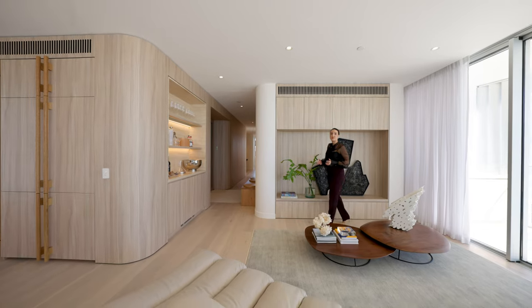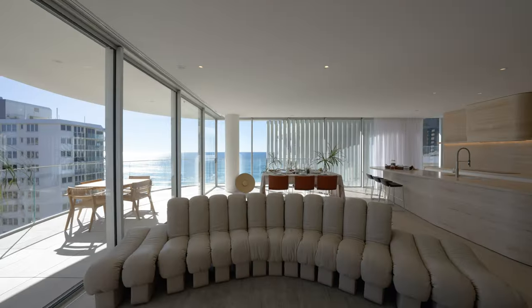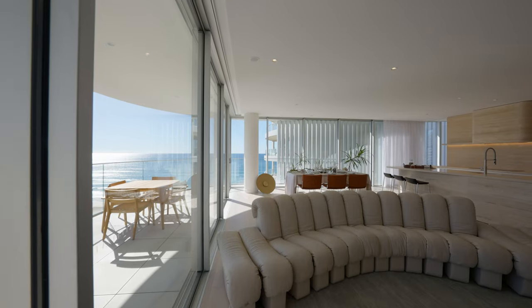Designed by Bureau Proberts, our brief was to create seamless indoor-outdoor coastal living. This has been achieved with the use of sprawling floor-to-ceiling double-glazed windows which frame every angle of the local skyline.